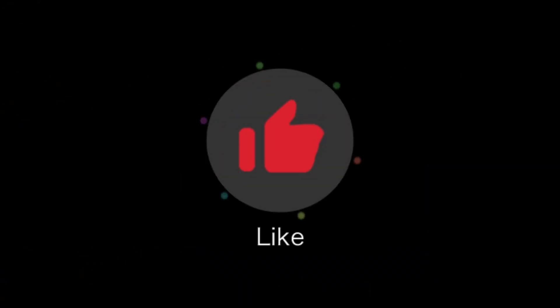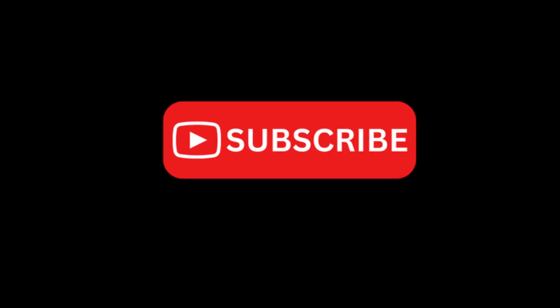Thank you for watching today's video. If you liked today's message, please do not forget to share with your loved ones. Also, hit the like and subscribe button for more updates on my channel. Stay happy, stay healthy, and till next time. Bye-bye.